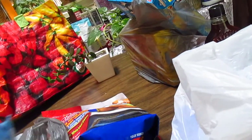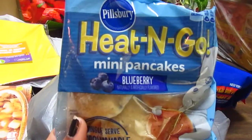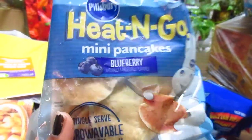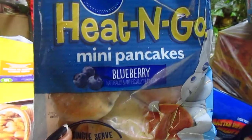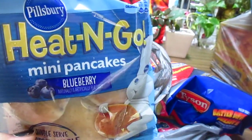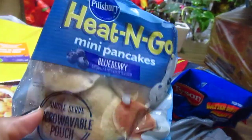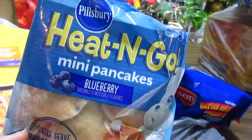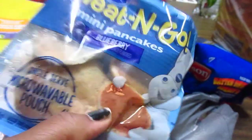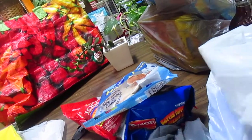With my little one in mind, I've been buying these heat and go pancakes for him - they're the perfect size. These are mini blueberry ones and I really love buying these. I also get the Aunt Jemima ones, but it doesn't matter - I'll get Pillsbury, whatever. I just like the size and the convenience for him.